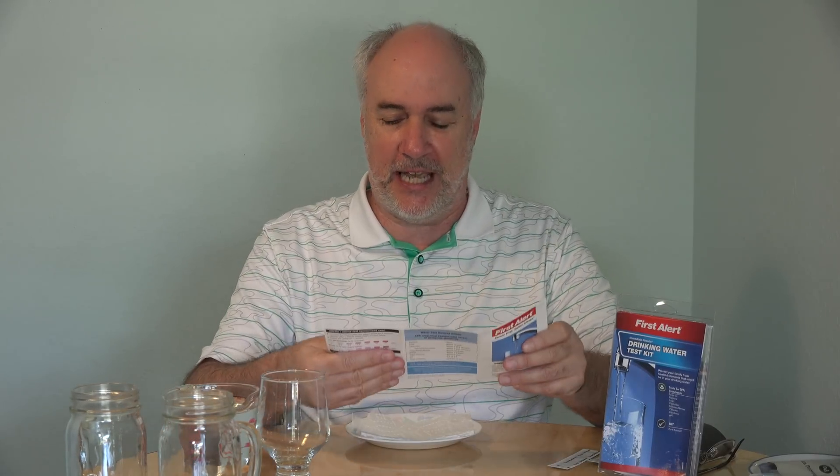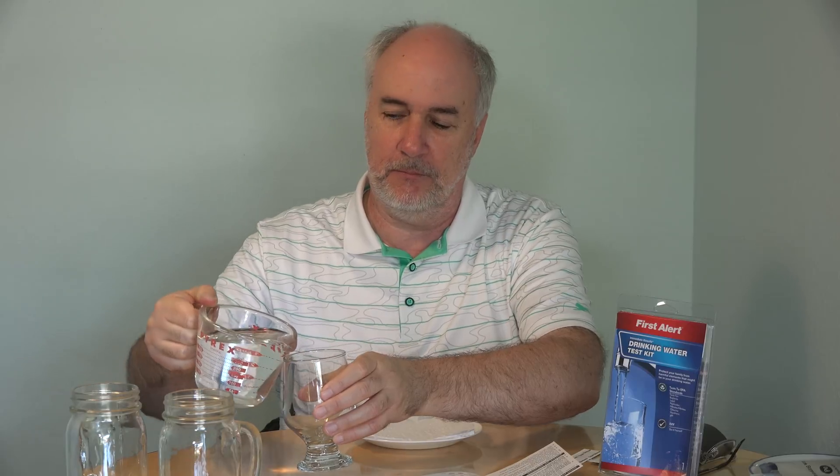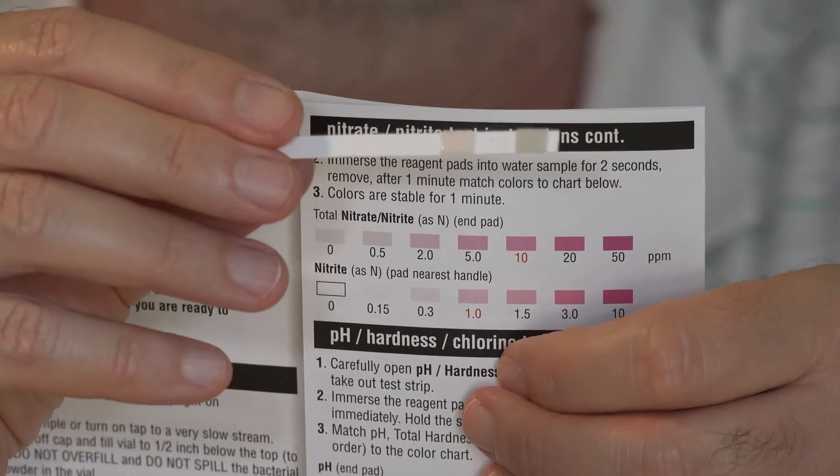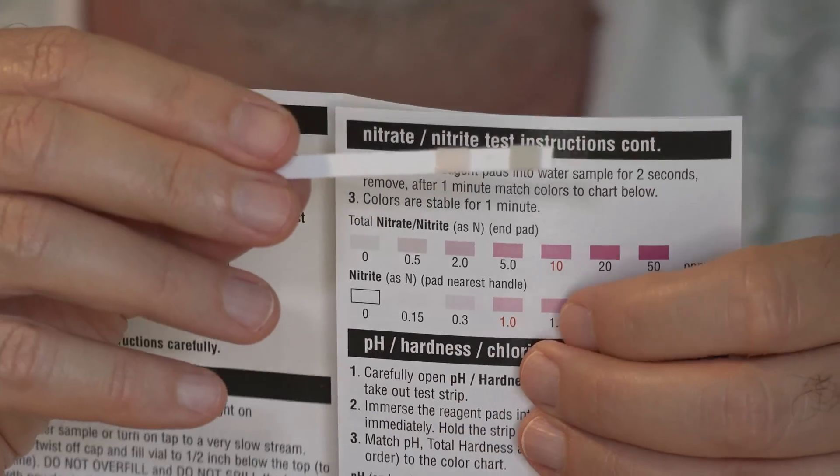Next up is nitrates. This one, you get to match the colors — kind of cool. Since this is our original sample of water and you have to dip this pad in, I'm going to pour water into a different container. Two little pads on the end of this little swabby thing. Put it in the water for two seconds and remove. After one minute, match the color to the chart. Here's the test strip after a minute, and here's the gauge to go by.